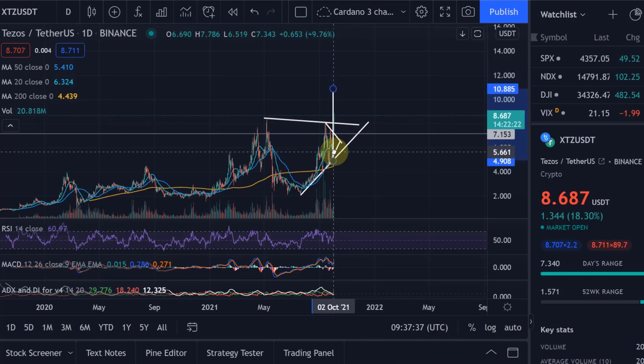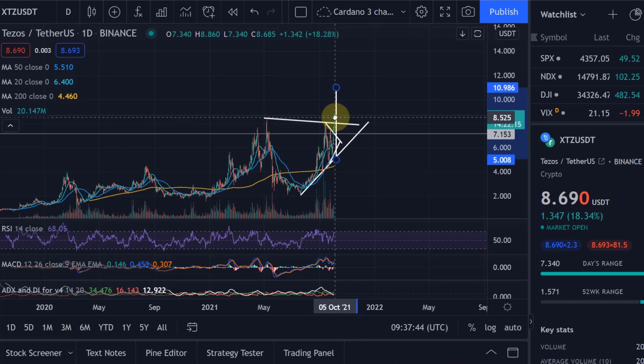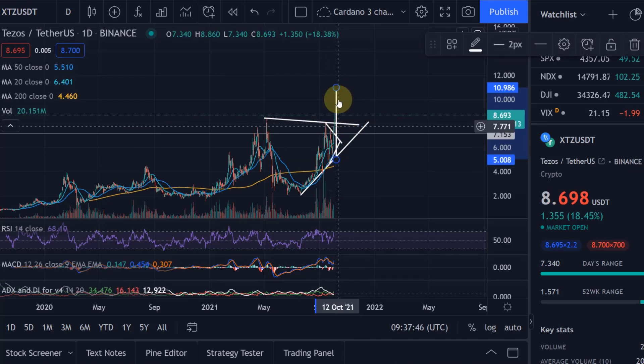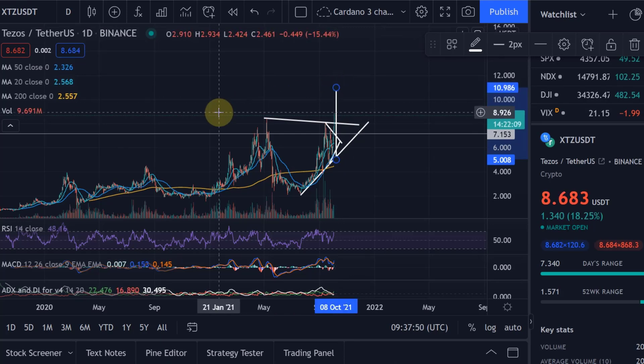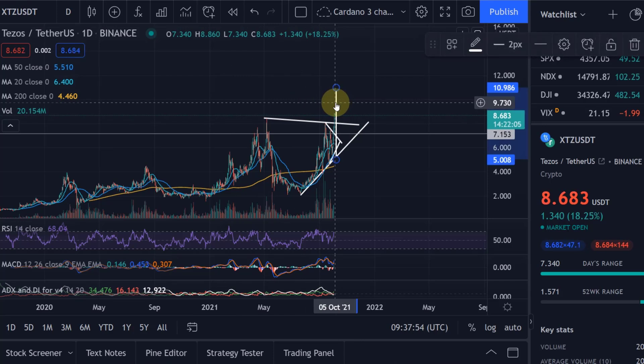Let's add it here — that is where Coty started to break out, and that is where the target hit with Coty as well if we do it in the same way. That was very accurate. So that would give us a price target of $11. Even maybe a little bit higher, but I would go with $11.